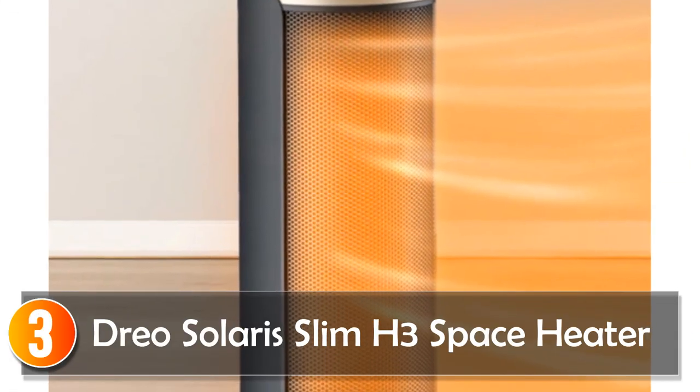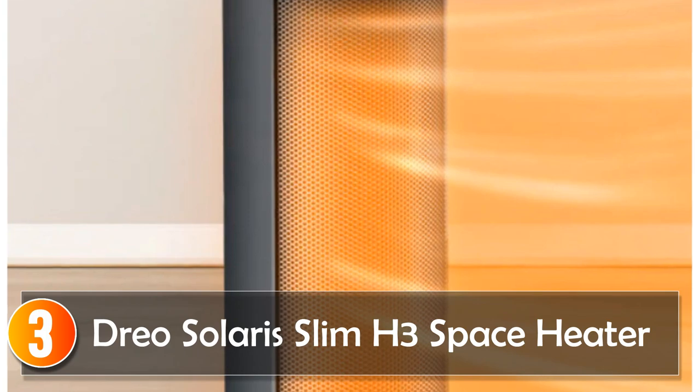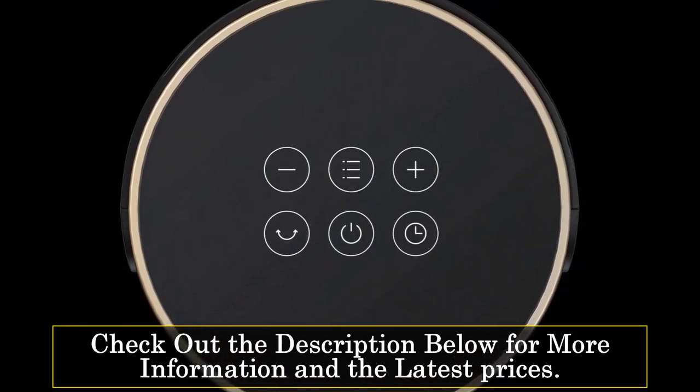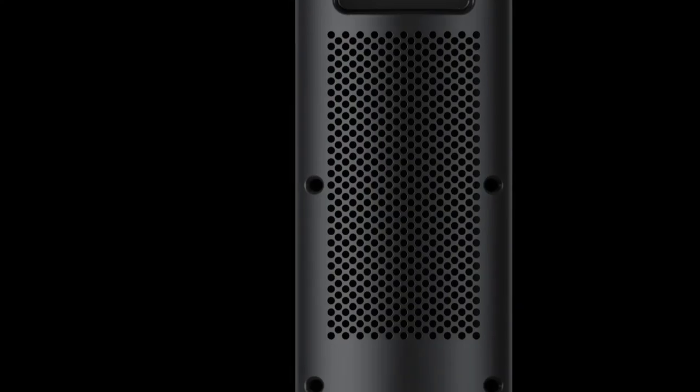At number 3, the DRIO Solaris Slim H3 Space Heater. The DRIO Solaris Slim H3 Space Heater is the epitome of quiet and efficient heating. With a 40-decibel quiet performance, you can enjoy its warmth without the constant hum of traditional heaters. A digital thermostat offers a wide temperature range from 41 to 95 degrees Fahrenheit in 1-degree increments, giving you control over your comfort. Equipped with the innovative Oblique Airflow technology, it operates 11% quieter than conventional heaters. Safety features include overheat protection and a tip-over switch, ensuring peace of mind. Its slim and portable design allows you to place it where you need it most.